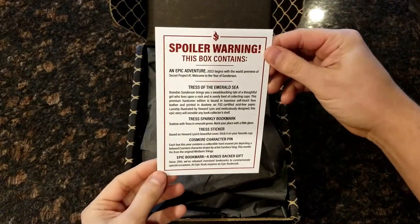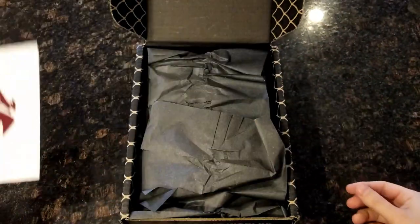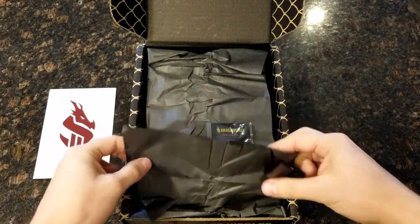Spoiler warning. This box contains... Oh, this is telling me what it contains. I actually don't want to know what it contains right now — I would like to just unwrap it and see what we got. So let's begin.